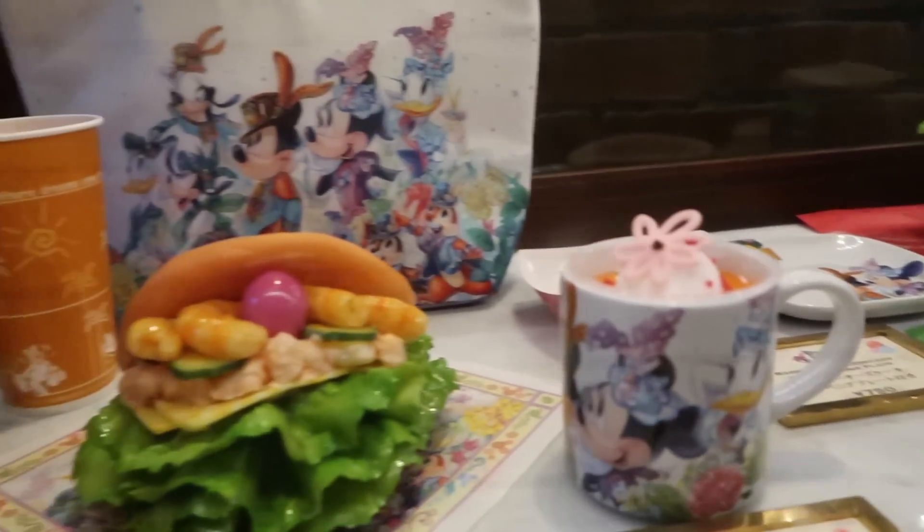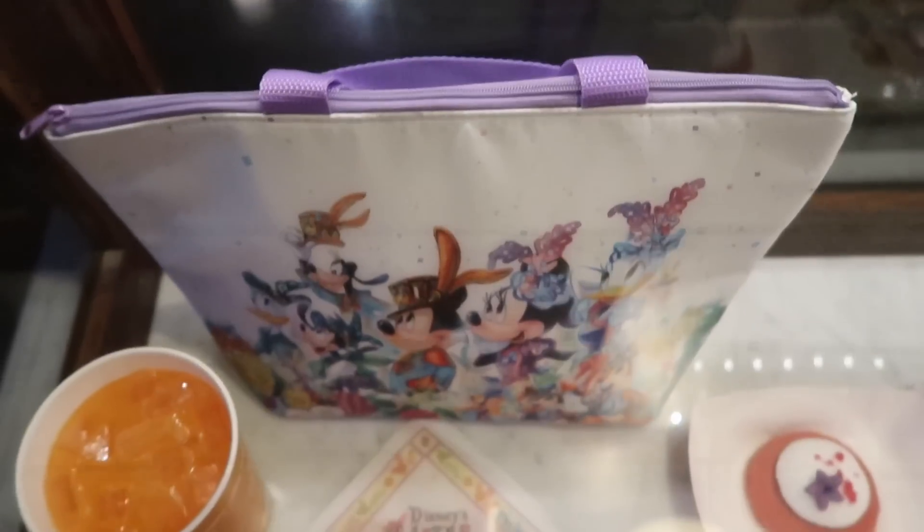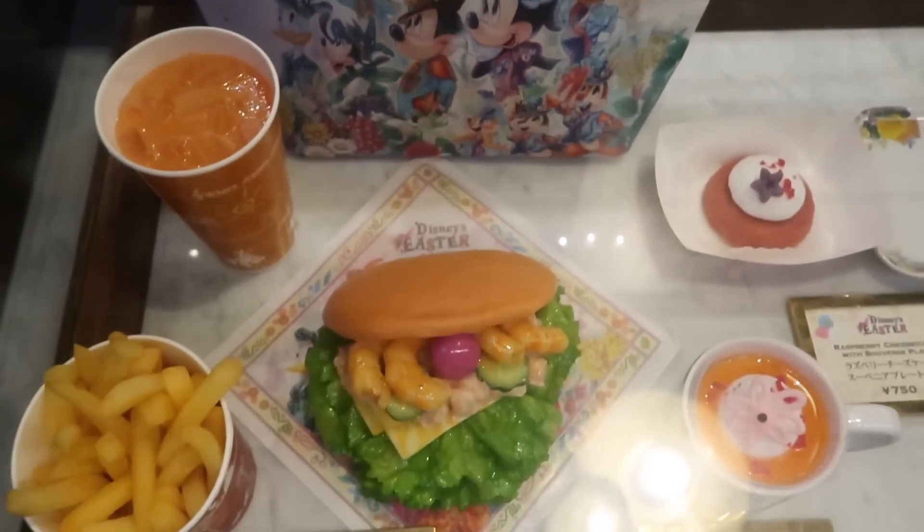The New York Deli has this shrimp sandwich set that comes with fries and a drink, and you can also get this really awesome looking collectible lunch kit.